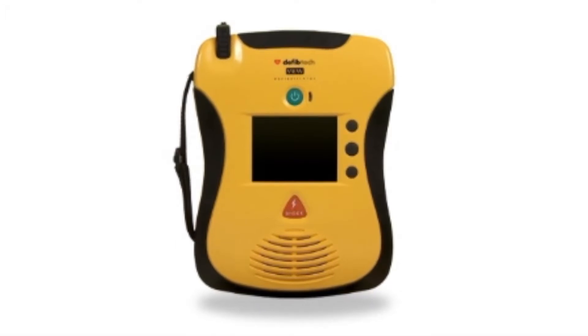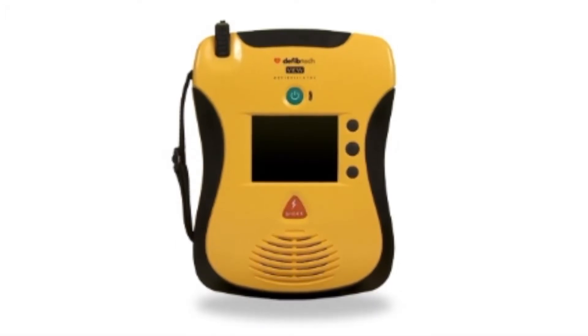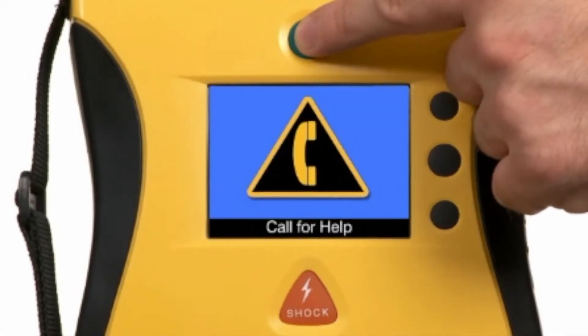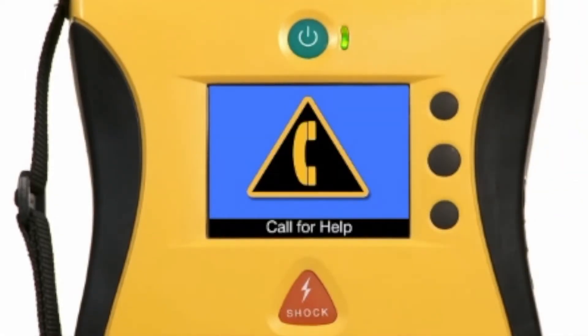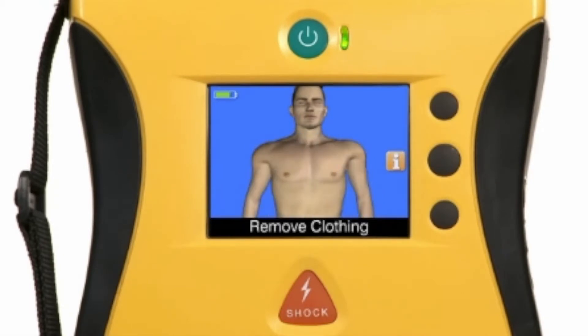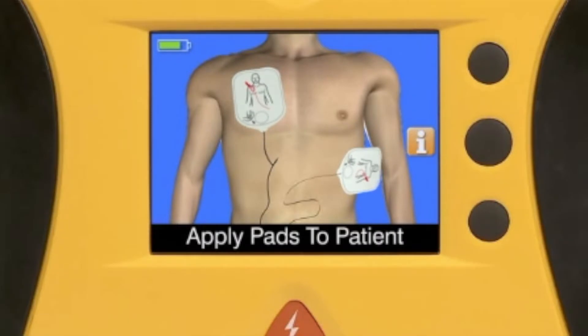The first thing you'll notice about the new View is the video screen that shows you what to do in an emergency. Just one touch turns on the device, lights up the interactive screen, and a clear, calm voice tells you what to do. The video screen shows you what to do with clear, easy-to-understand pictures and text, so you can read it, see it, hear it. This means it's easy to understand what you need to do to help save a life.